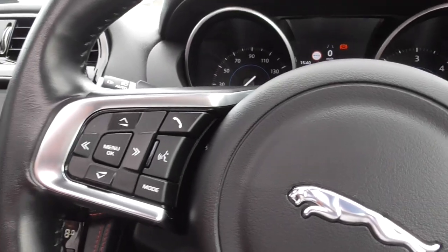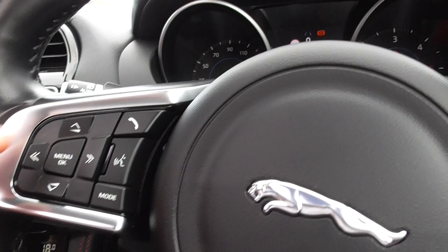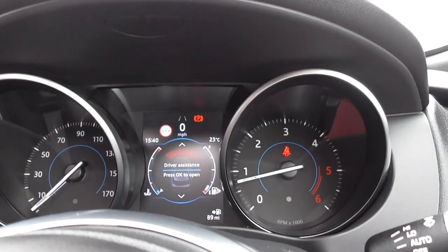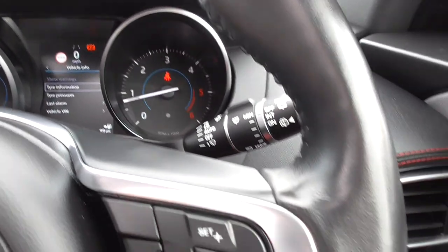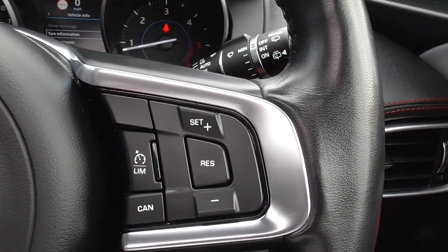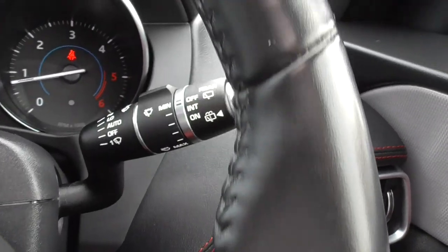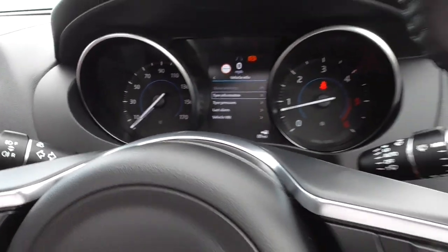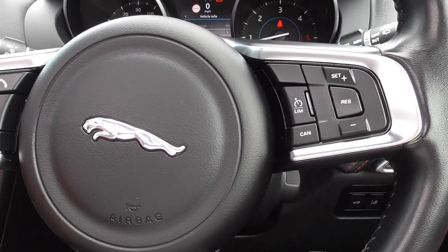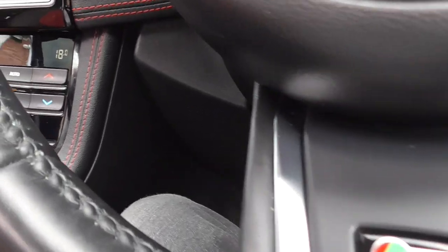On the steering wheel we get voice activation and your menu. We have a head-up display so you can change everything throughout the car to whatever you want. To the right of the steering wheel we've got the cruise control and the speed limiter, and we also get automatic wipers and automatic headlamps, so you don't really touch anything on these. The steering wheel has a lovely feel — a nice chunky black-stitched steering wheel.